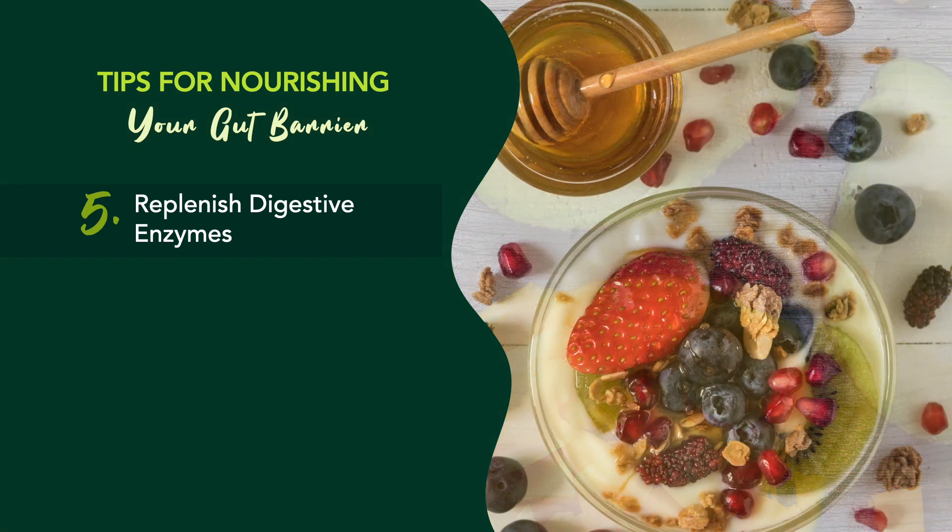You'll also want to supplement with probiotics daily. These friendly bacteria are important for maintaining balance within your gut microbiome, and they assist with keeping your body healthy in more ways than one. By adding a probiotic supplement to your daily routine, you'll be providing your gut with a constant supply of these ever-important beneficial bacteria.